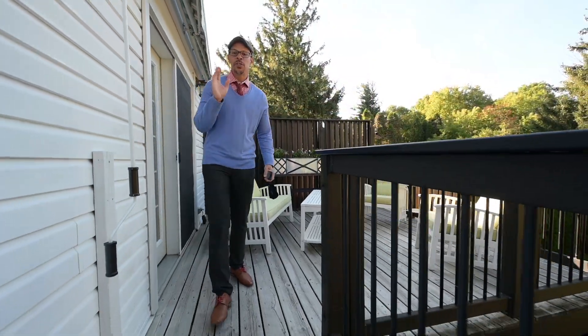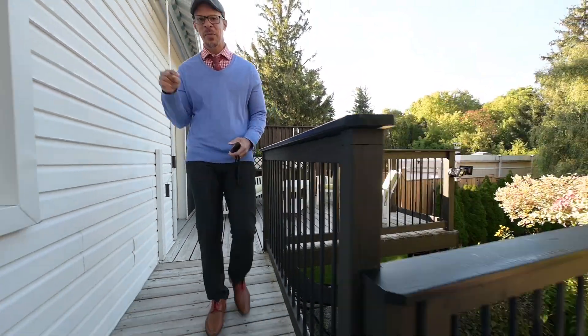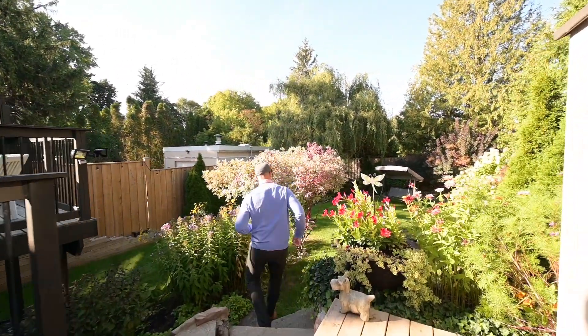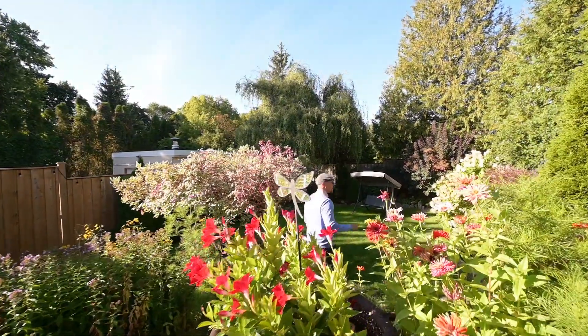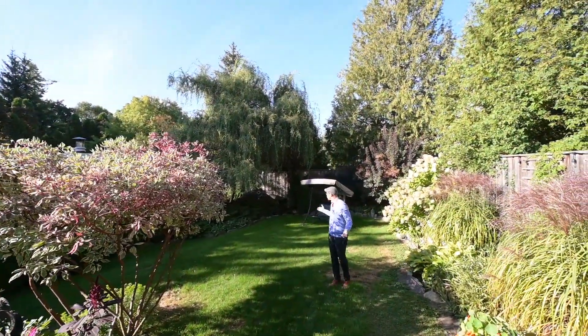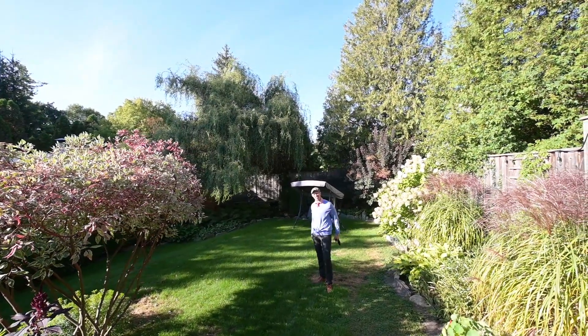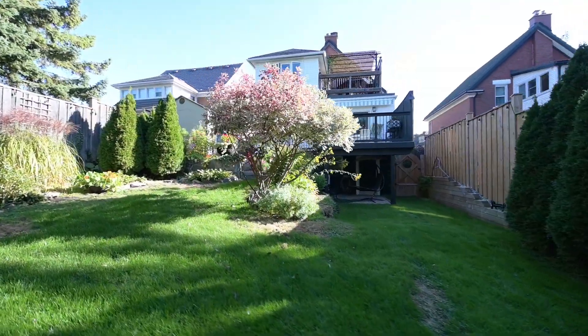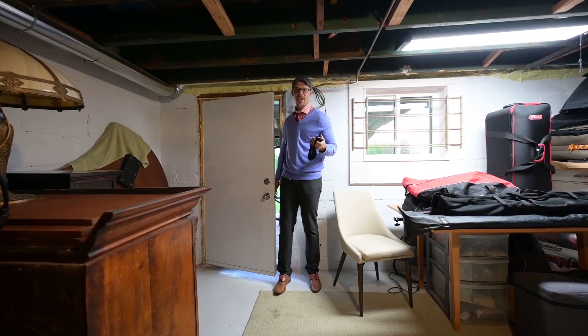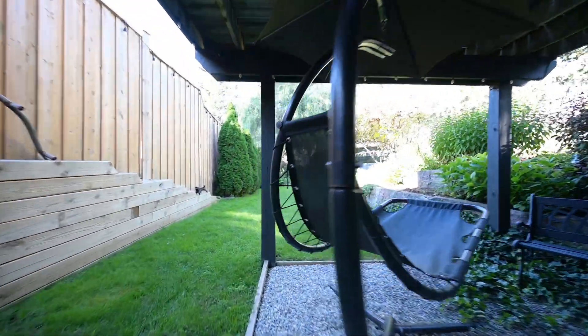Here's the first of three outdoor spaces, and this one's my favorite. You have a huge back deck that walks out to your private rear yard with lighting the whole way around, fully fenced. It's pretty much a park-like setting. And what could be better than a walkout basement entering into the second of the three outdoor spaces?